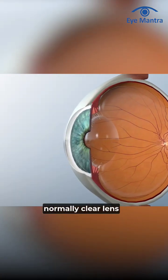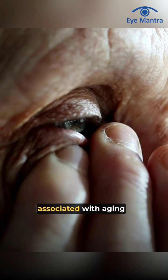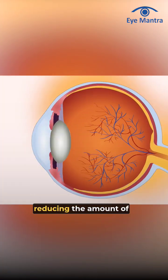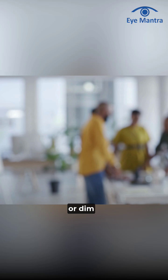A cataract is a condition where the normally clear lens of the eye becomes cloudy. It is commonly associated with aging and can affect one or both eyes. This clouding occurs when protein in the natural lens clumps together, reducing the amount of light that reaches the retina and causing vision to be blurred or dim.